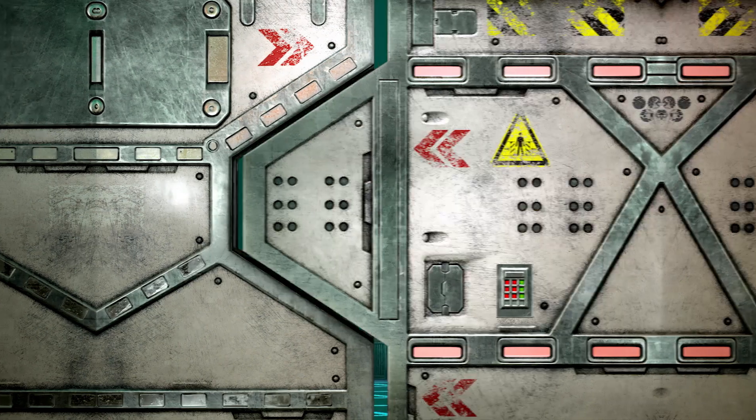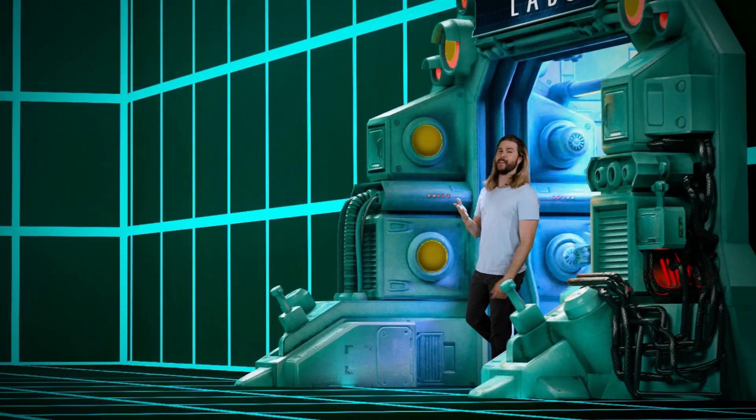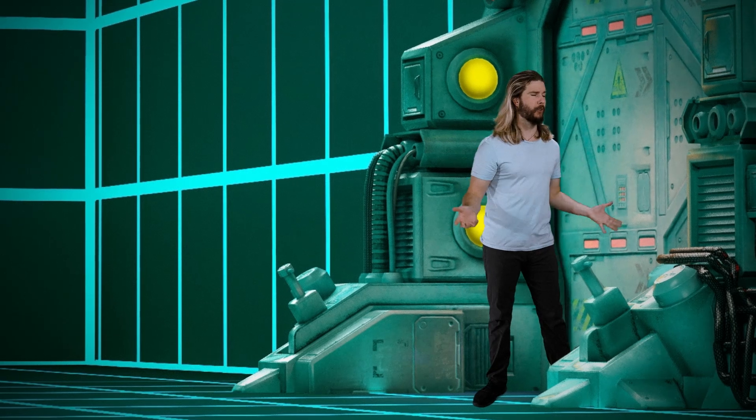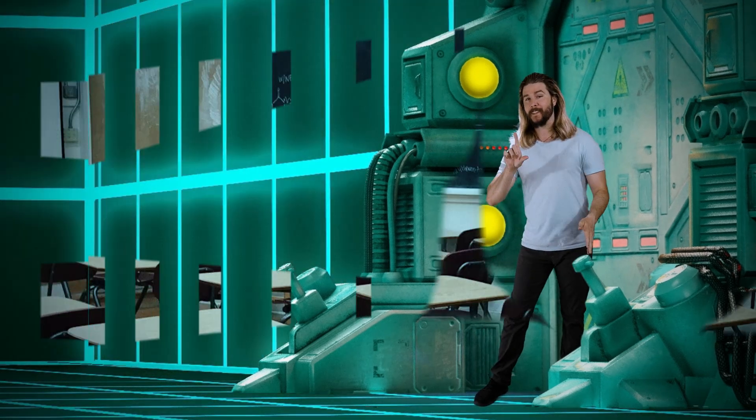Now entering the facility. My 8th grade science teacher, Mr. D, liked to start off every class with a tricky question for all of us to get our adolescent brains a-brewin'. One day,